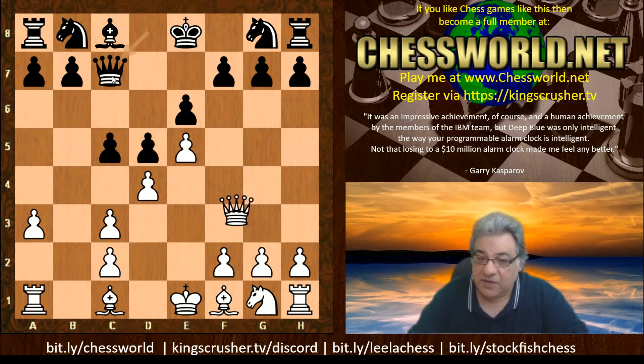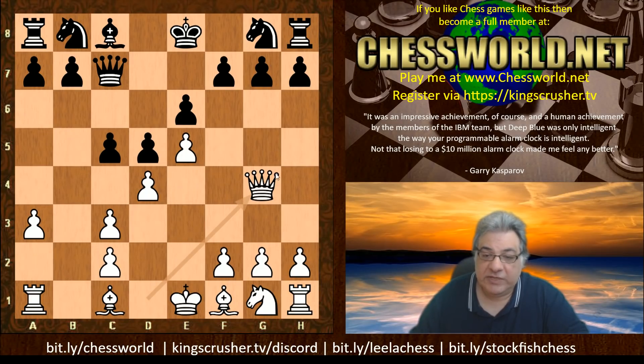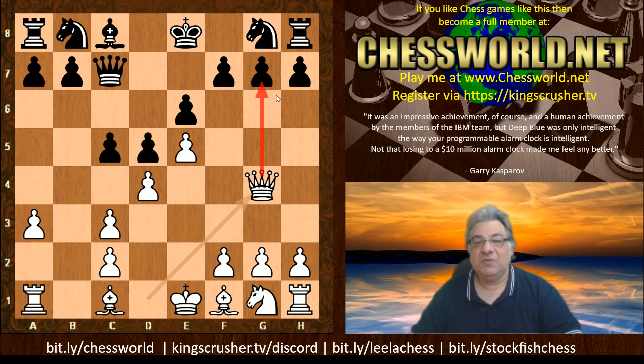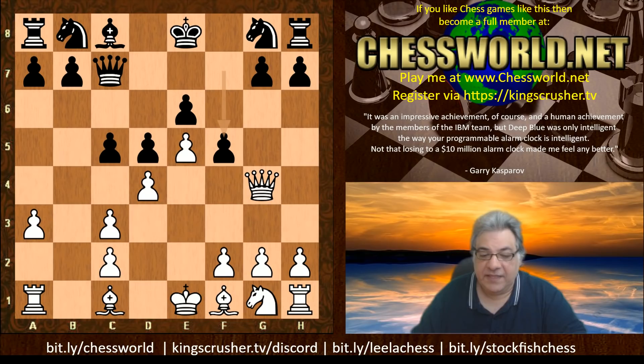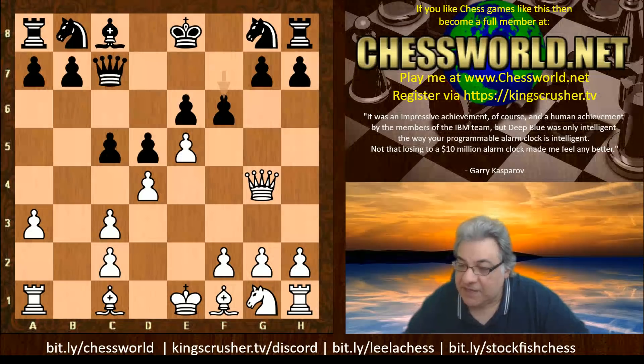Queen g4 is a really critical test. I remember Nigel Short saying that's like one of the big downsides — the g7 pawn is vulnerable and unprotected. The absence of that bishop makes it even more vulnerable. Black plays f5 here to defend that laterally. There is an interesting move with f6 — there's an interesting stem game here actually.